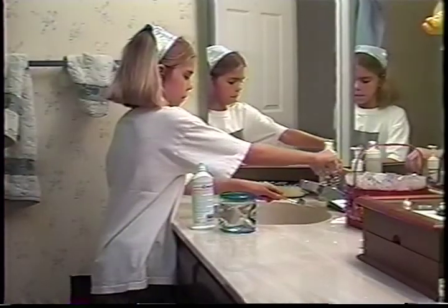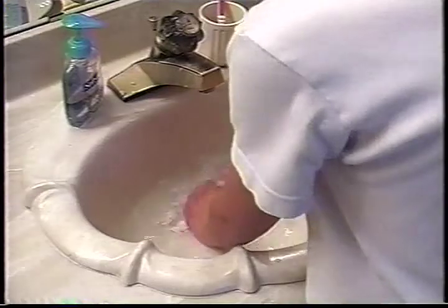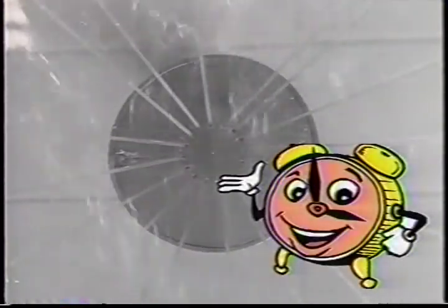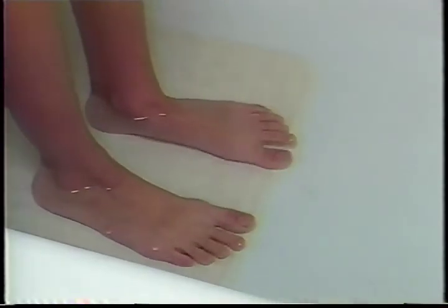Don't let water run while you brush your teeth. Leave it off and rinse with water from a glass or cup. When you wash your hands, put a little water in the sink, then turn the water off and use the water in the sink to rinse. If you like to take showers, keep them short — ask your mom or dad to time you and set a five minute limit. If you like to take baths, don't fill the tub more than a few inches, maybe just above your ankles. That's plenty.